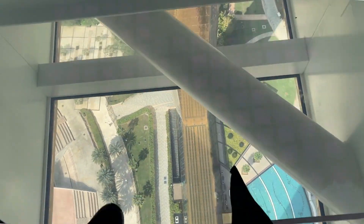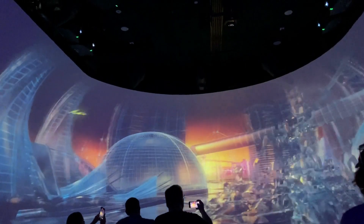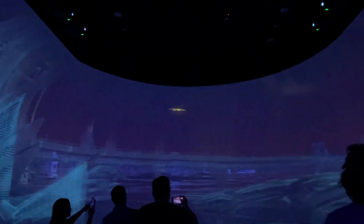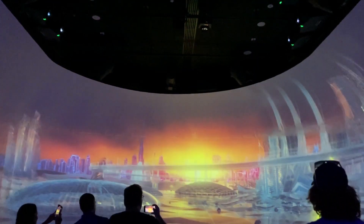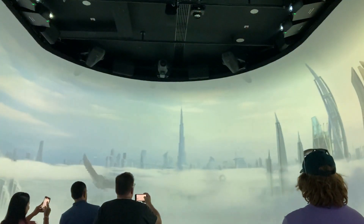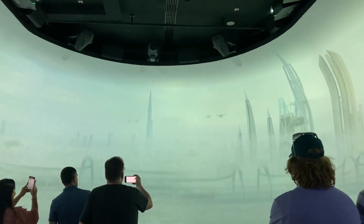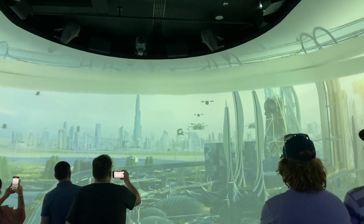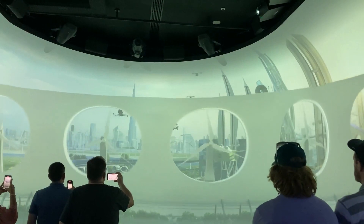On the other side, you can see the future of Dubai. This is a very concept-based attraction. The ticket here is at a nominal price — 50 dirhams, which is around 1,127 rupees at present. This is also a good option to visit.